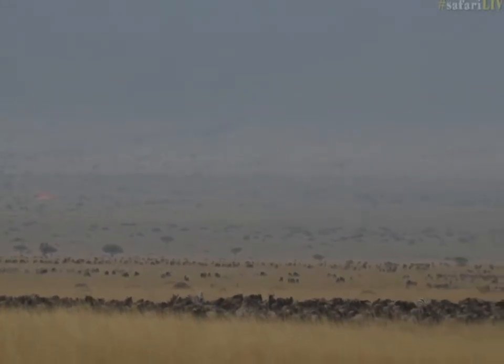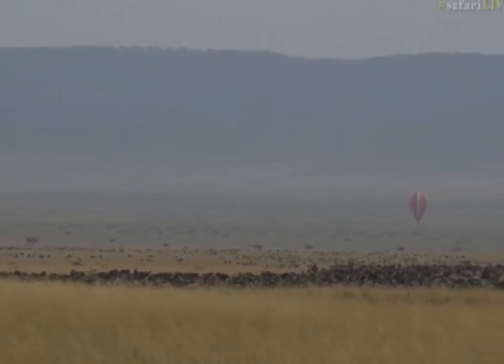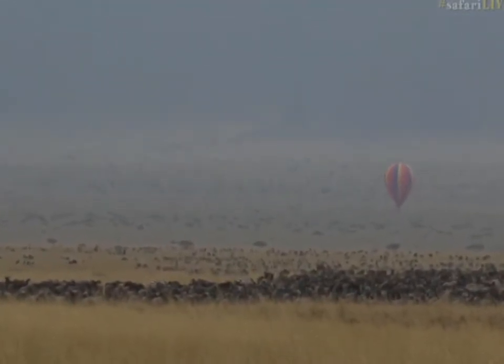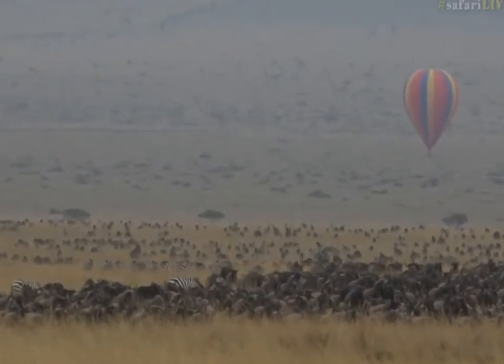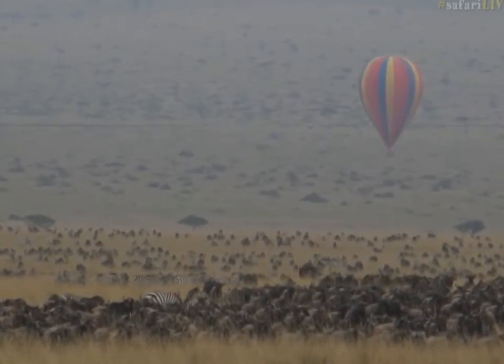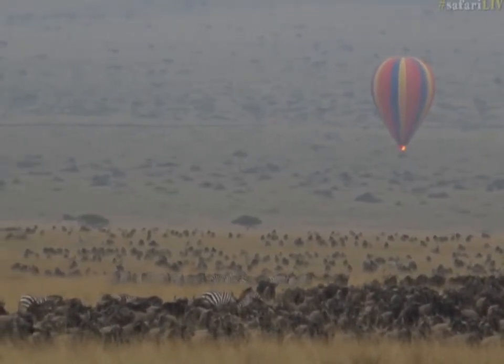On windier days, today must be easier for landing because it's not very windy. Some days balloon rides will be cancelled due to high-speed winds, which make the landings treacherous — the takeoffs could also be a bit of an issue. And there you can see the pilot ejecting some flames of burning fuel to give them a bit more lift.